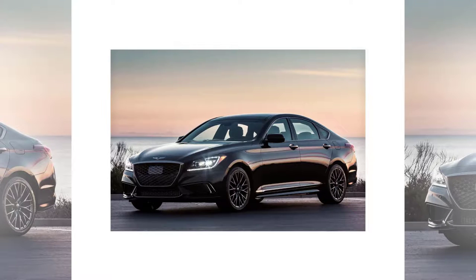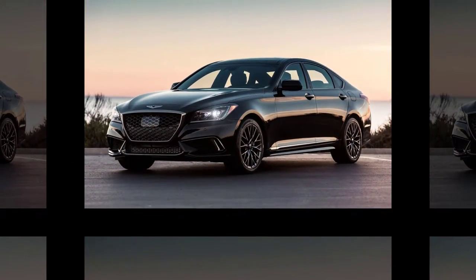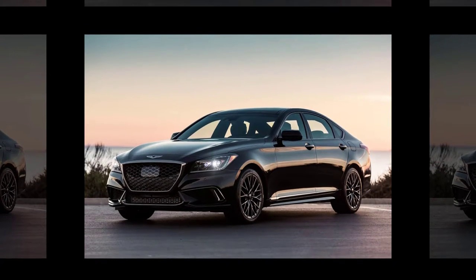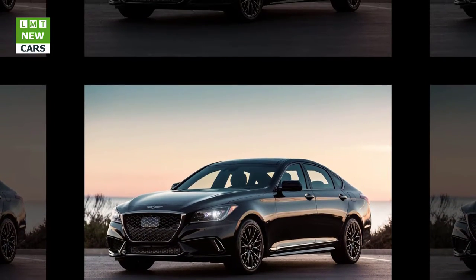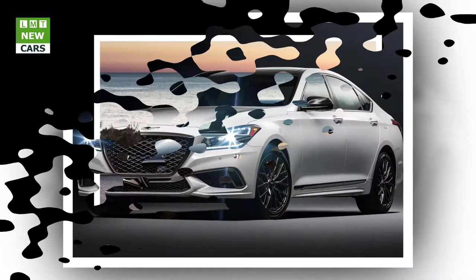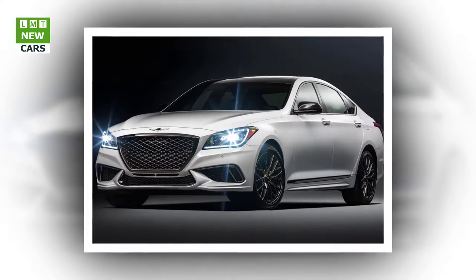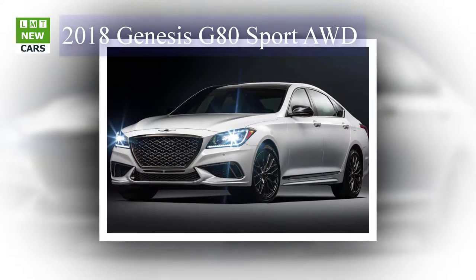Genesis introduced the all-new 2018 Genesis G80 3.3T Sport trim, which will be on display at the 2016 Los Angeles Auto Show. The G80 3.3T Sport builds on the refined performance of the popular Genesis G80 and adds a powerful new 3.3-liter turbocharged V6 engine plus unique sport performance upgrades, delivering improved driving dynamics and sport agility.